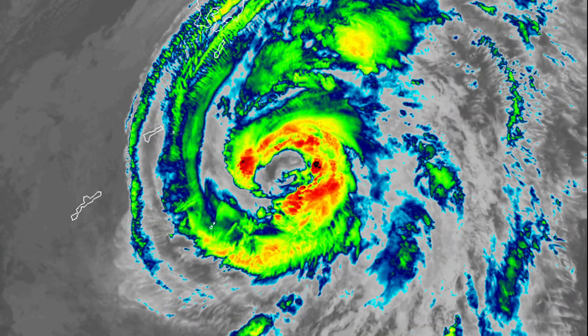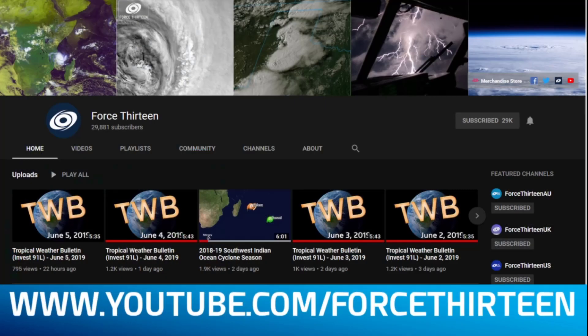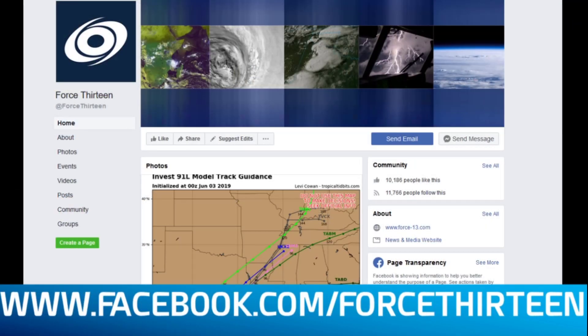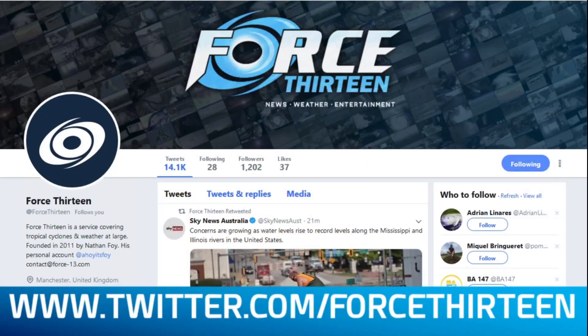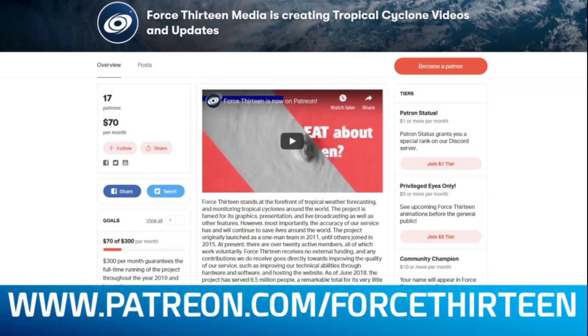Thank you so much for watching — stay tuned for more updates. You can follow our outlets: force13.com for new weather articles, YouTube.com/force13 for tropical weather bulletins and animations, and us on Facebook and Twitter with US and AU branches. Find merchandise at teespring.com/store/force13, and support the project at patreon.com/force13.